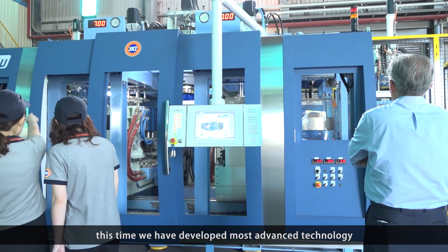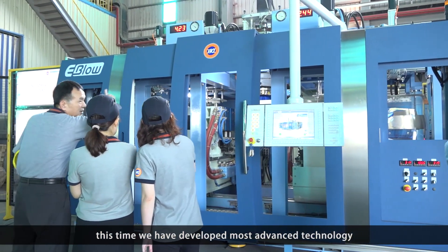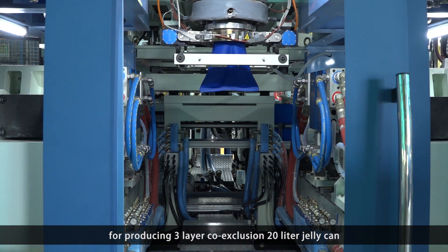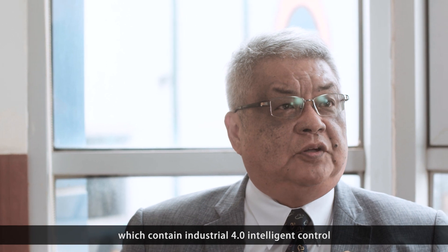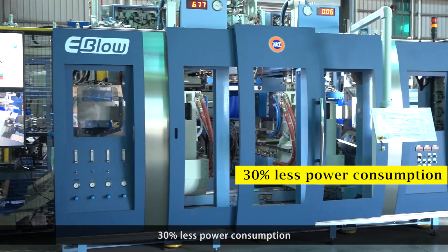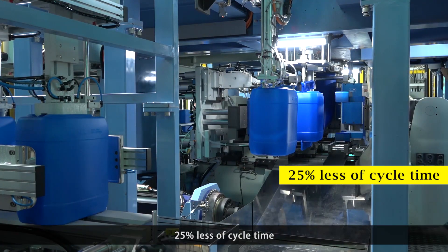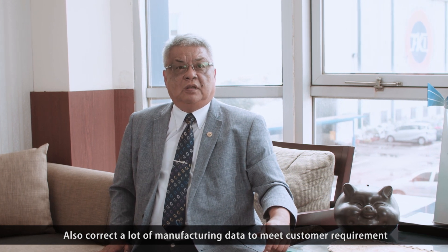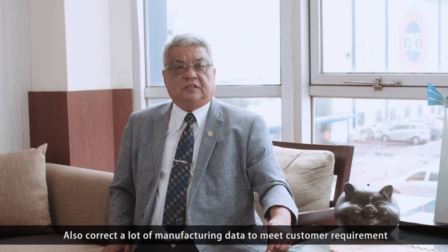This time, we have developed the most advanced technology for producing a 3-layer core extrusion 20-litre jerry can, which incorporates Industry 4.0 and intelligent control, with no pollution, 30% reduction in power consumption, 25% reduction in cycle time, and also collects a lot of manufacturing data to meet customer requirements.